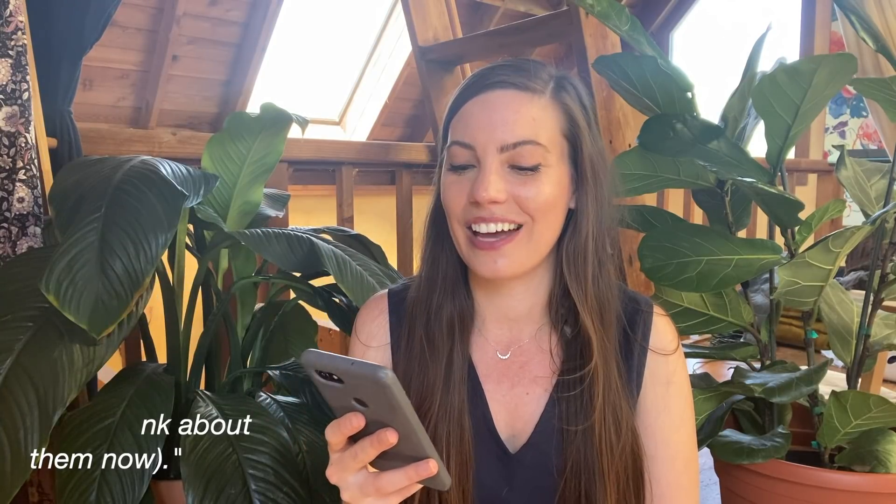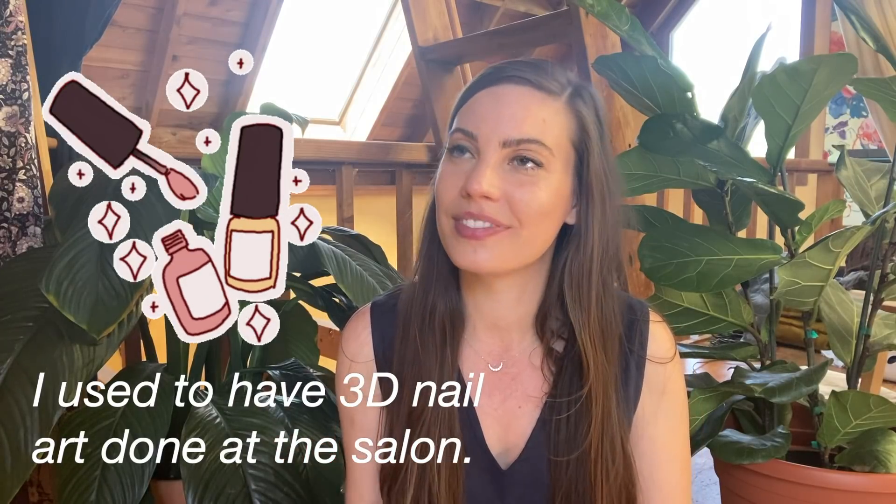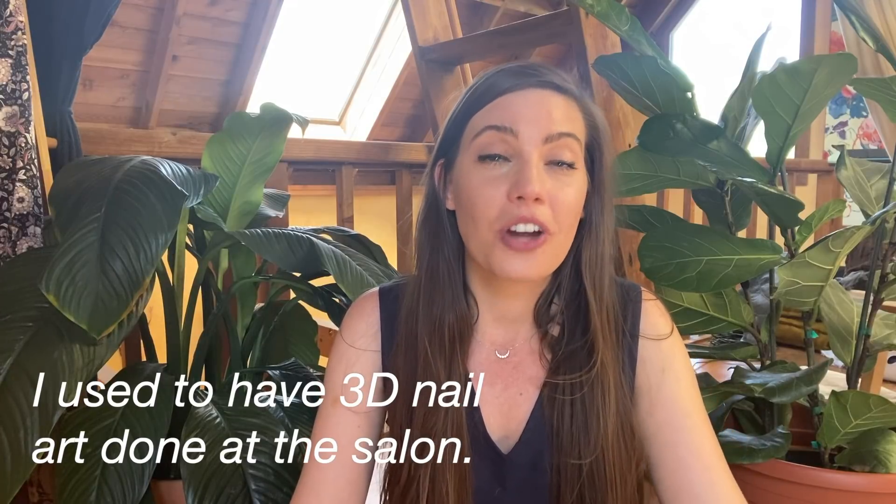And the other one is: I used to have 3D nail art done at the salon. I'm going to be perfectly honest with you — I have absolutely no idea what 3D nail art is. I mean, I assume it is art that sticks up on your nail to make it 3D, but how do they do it?